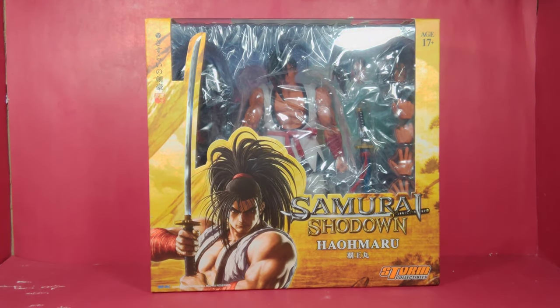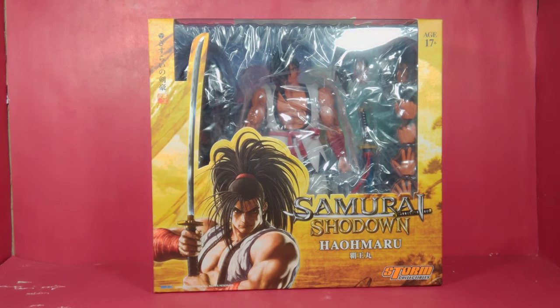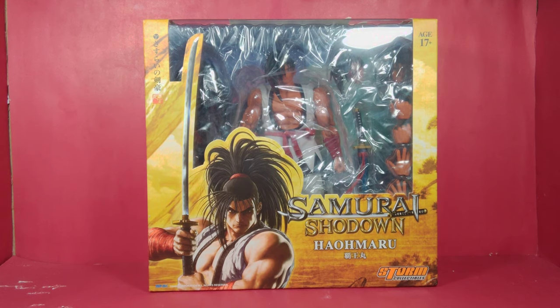I picked this up from the Storm Collectibles website directly. I pre-ordered it about eight months ago and finally got it in. The retail price was $80 plus shipping and tax, coming out to around $110-$115. He's a premium figure — not something everybody just picks up. The nice thing about Storm Collectibles is they space out how they release their figure lines and licenses, so you can cherry-pick based on what you like. I'd love to get the King of Fighters ones — I never got a chance to get Terry Bogard. Anyway, let's get him out of the box.